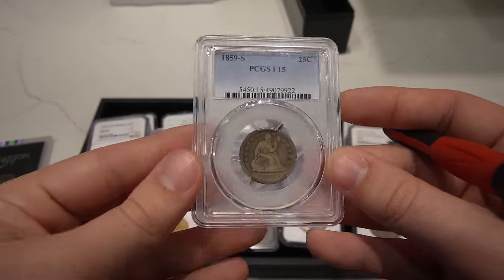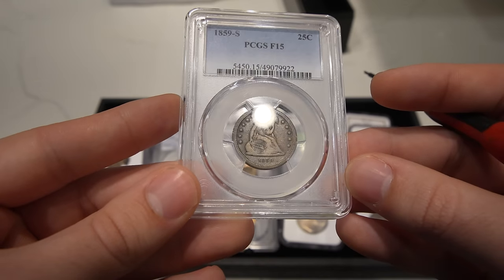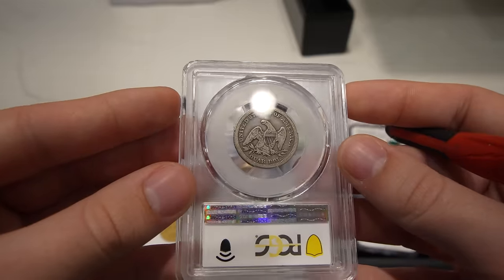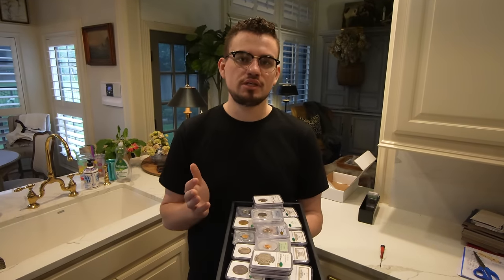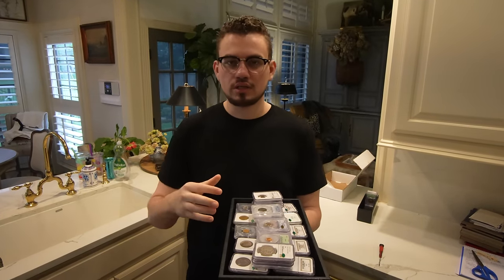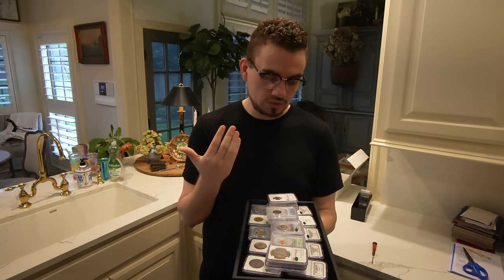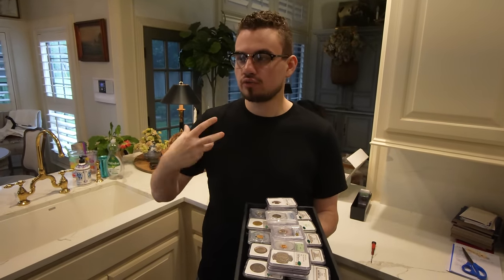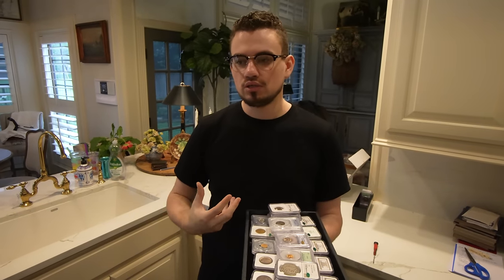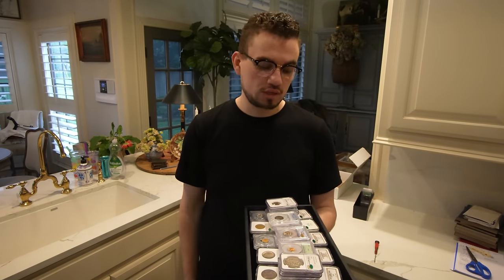The last coin I want to show you is this 1859-S — an exceptionally tough date. Unfortunately they didn't think this coin would sticker, maybe just due to a lack of detail or the old cleaning on the obverse. Either way, it's a great coin to offer. We hope you guys enjoyed these coins. Thank you guys for watching today's video — if you did enjoy it, make sure to leave a like, comment your thoughts on all the coins we talked about today, and let us know if that's something you want to hear more about and watch in the future. We'll see you guys next time.